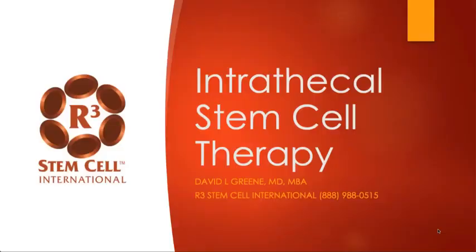Hi, this is Dr. David Green, founder and CEO of R3 Stem Cell International. Today the topic is intrathecal stem cell therapy.